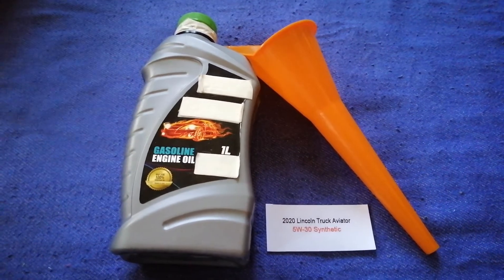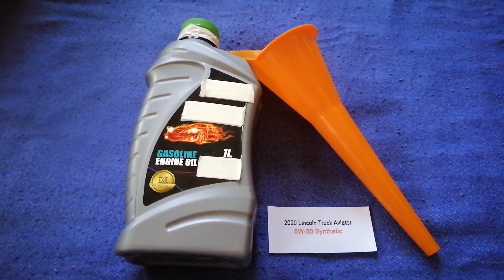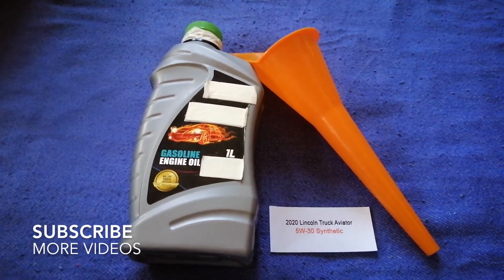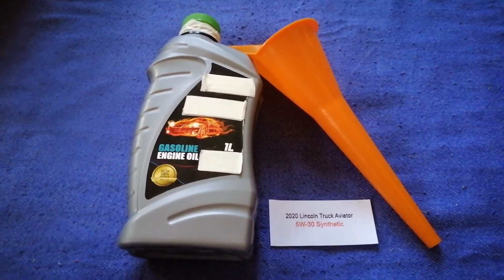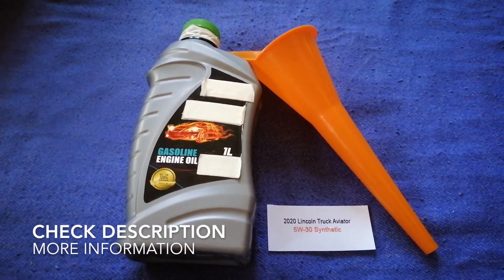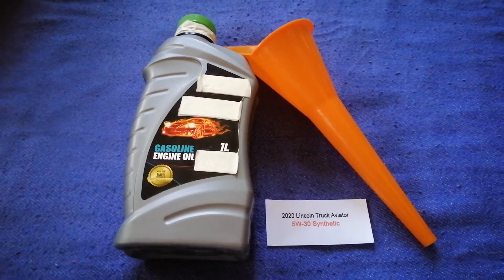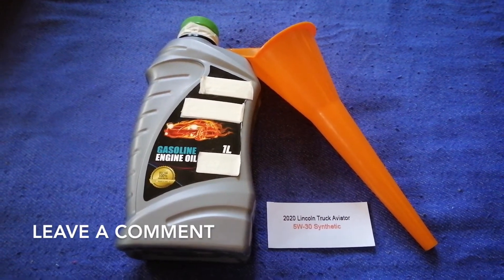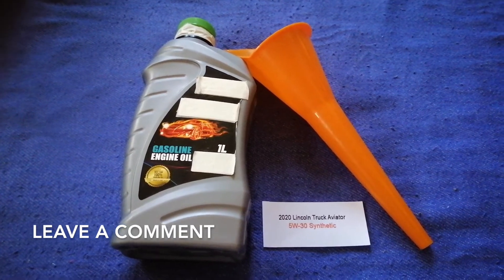Hey guys, welcome back. Today we are going to talk about the oil type for the 2020 Lincoln Aviator. If you are looking for what oil to buy for your 2020 Lincoln Aviator, I have already looked it up — just check the video description and I will try to leave the info there as well.